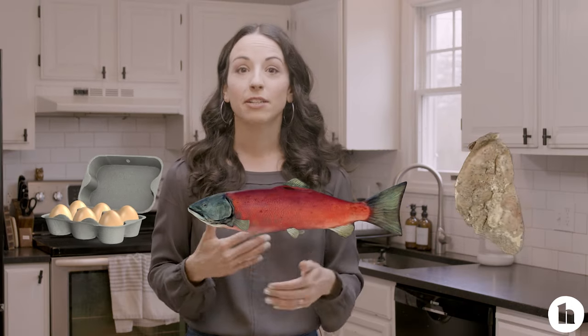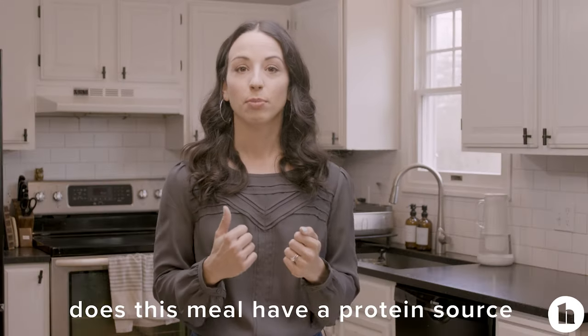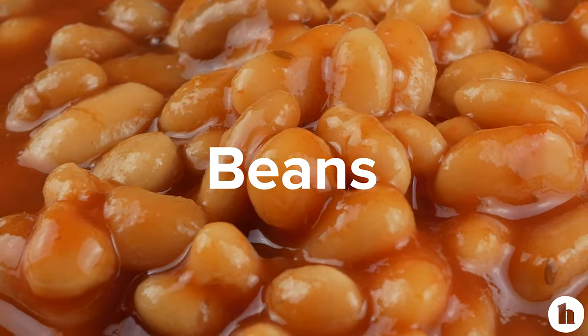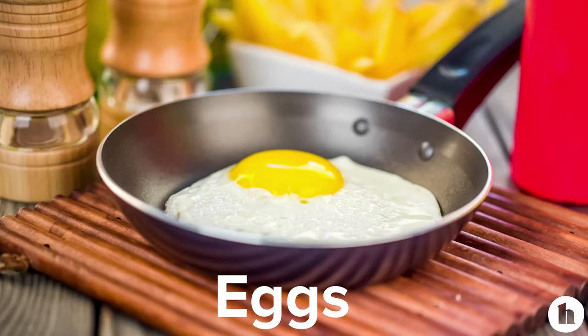You don't have to count every single gram of protein. If you like tracking, that's certainly one way to do it, but one thing I recommend is just making sure you're having a good high-quality source of protein at most of your meals and snacks — be mindful of whether this meal has a protein source. Good protein sources include chicken, red meat, pork, fish, seafood, beans, tofu, legumes, dairy, and eggs.